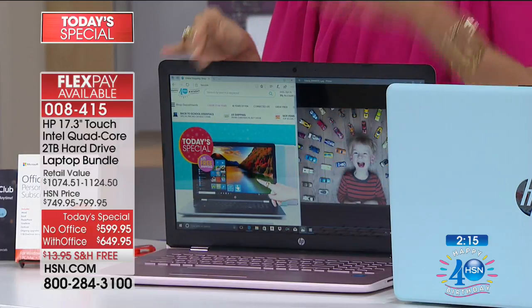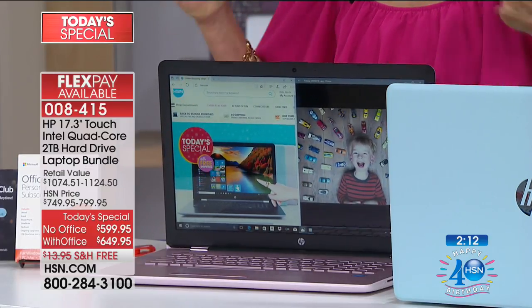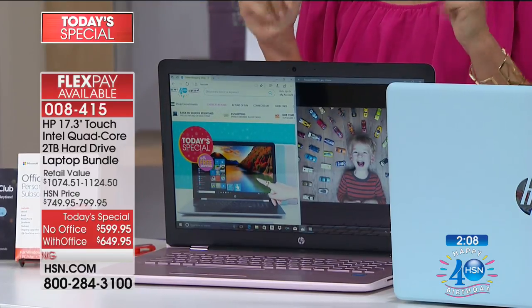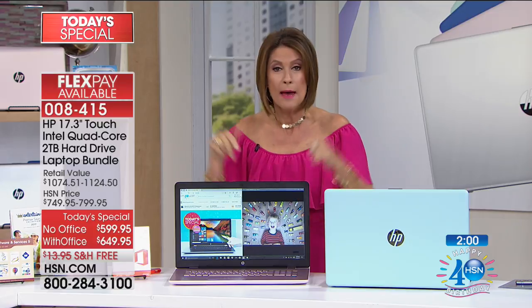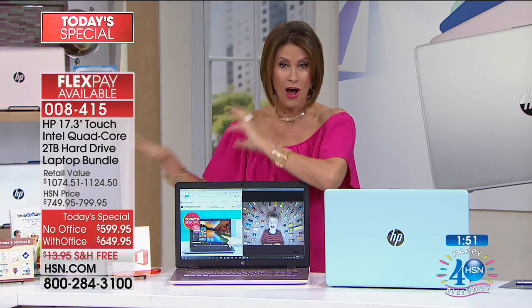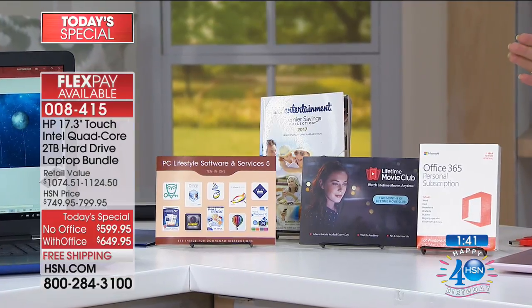Look at this price point — $599.95 for a 17-inch. Go price a 15-inch without touch. Or price a 15-inch with touch and see what you would pay. Because what you're going to find is you'll come back here and go, absolutely — because this is that good of a deal. And then to throw in all of the software, all of the services — to give you a value over $1,100 in exclusive colors, a brand-new chassis.